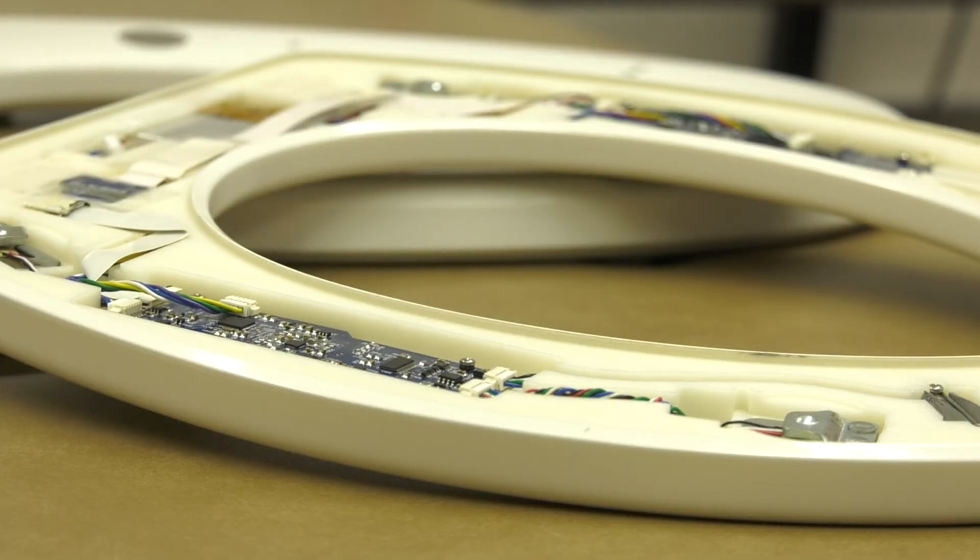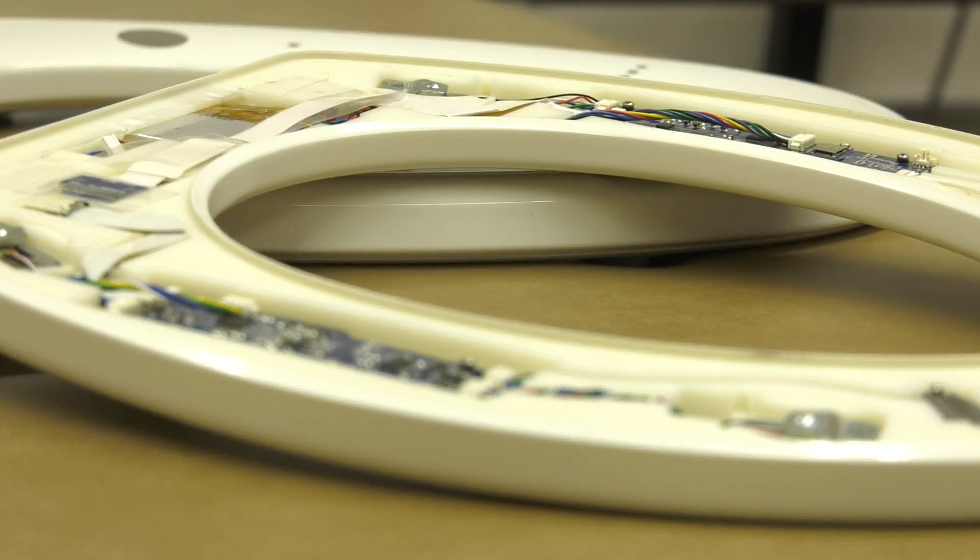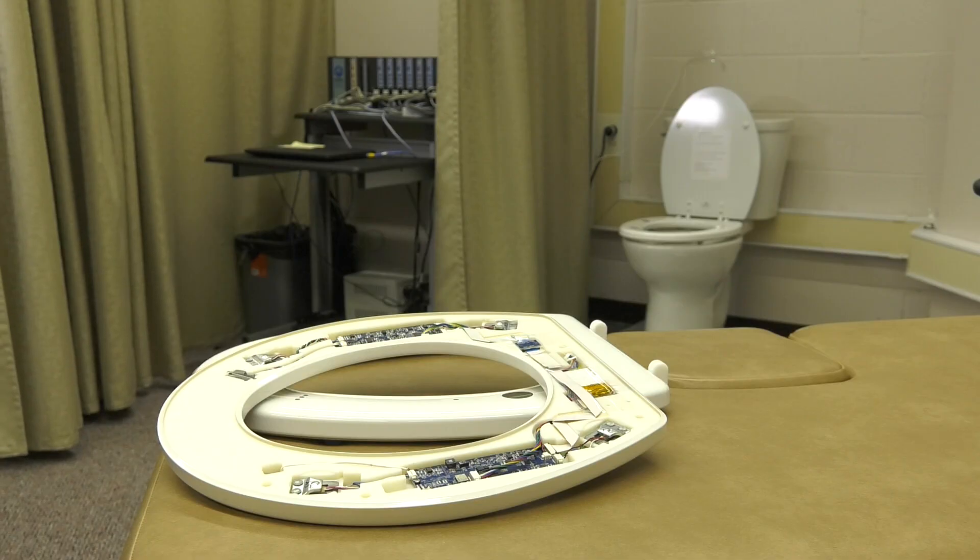The seat monitors your heart health, and the real benefit of this platform is that it integrates into your daily life with zero change in behavior required. We started thinking outside the box — what devices do people use every day? So then we came to the bathroom. It's something everyone uses every day.